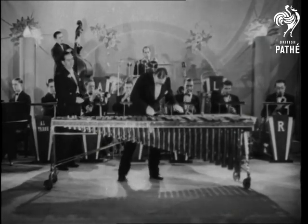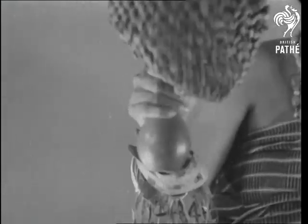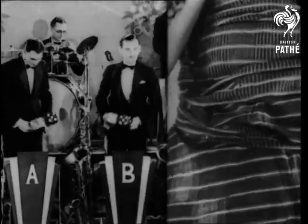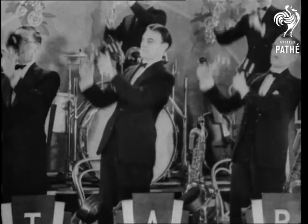Singing and dancing in West Africa is accompanied by this primitive rattle. Dance bands the world over have borrowed this rattling good idea.